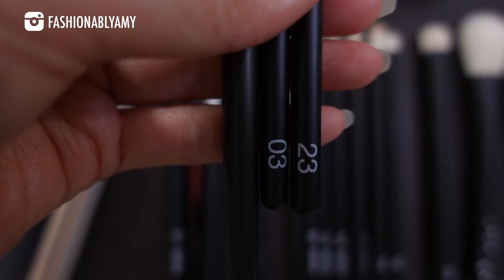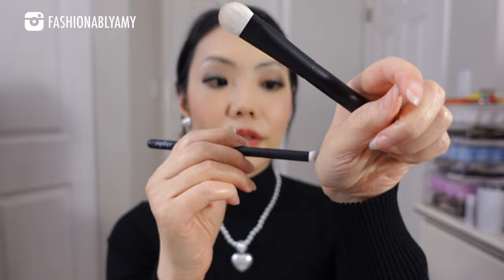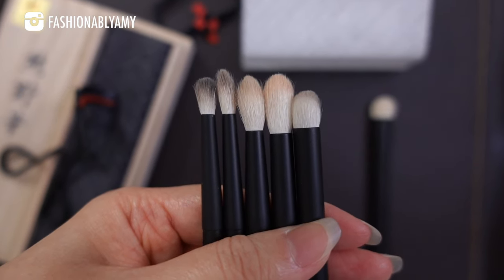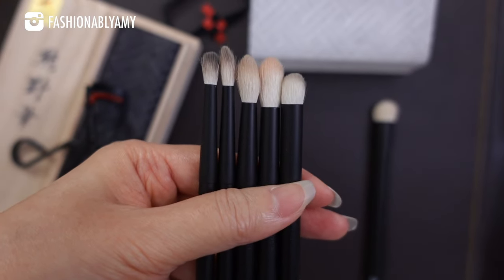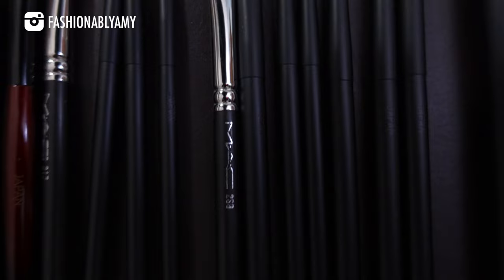Number 3 works as a good shadow eyeliner brush on days I don't wear big lashes. The tiny number 12 is great for the lower lash line — it concentrates and packs on the black shadow. It's also advertised as a liner buffing brush, which I use to buff out the line so it's less obvious. Number 36 I haven't used yet but many people say it's a good eye concealer brush. Adding these mini sizes I didn't have from other brands really completed my brush collection.